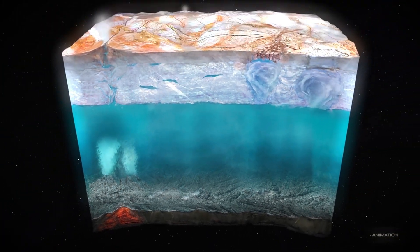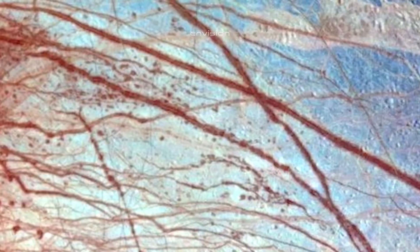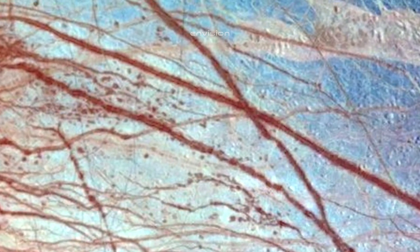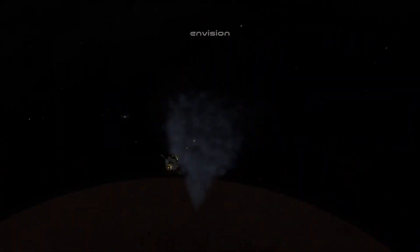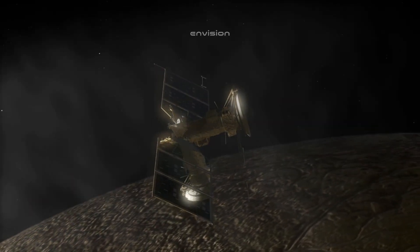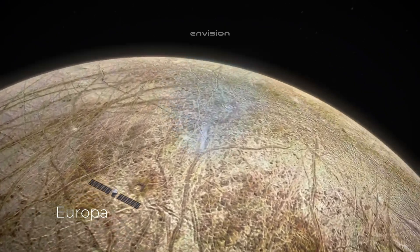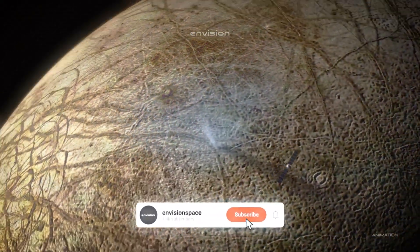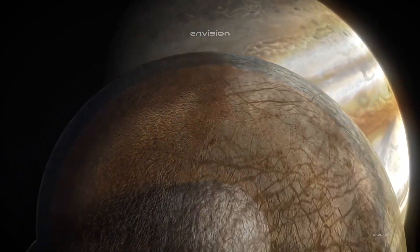We are heading to Jupiter to discover the depths of its icy moon, Europa. Europa is one of Jupiter's satellites, discovered in 1610 by the famous astronomer Galileo Galilei, along with three other satellites now referred to as the Galilean satellites.